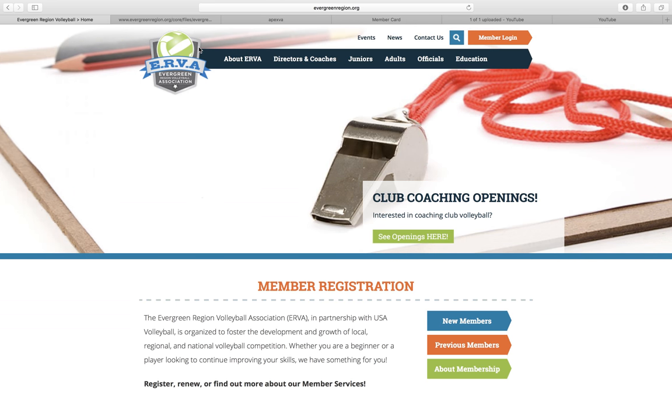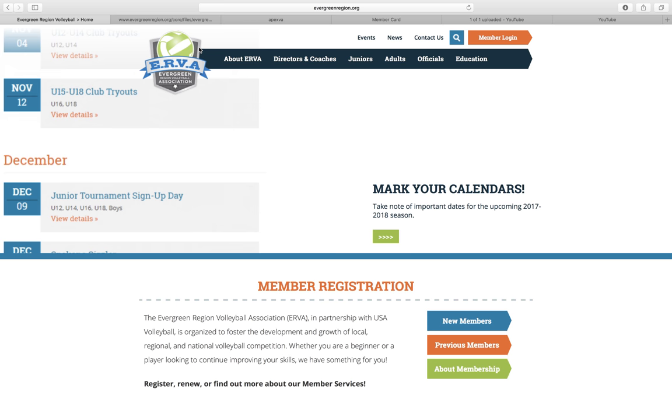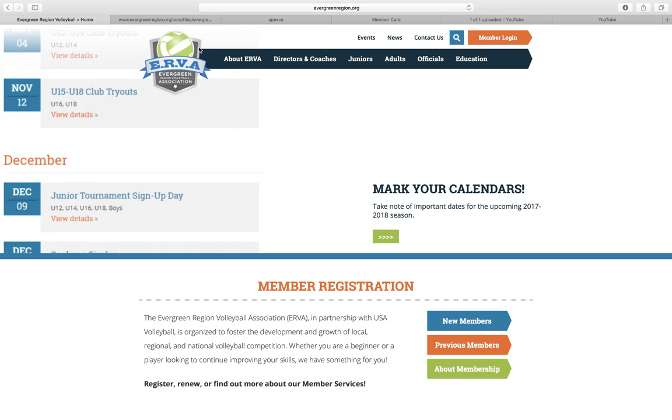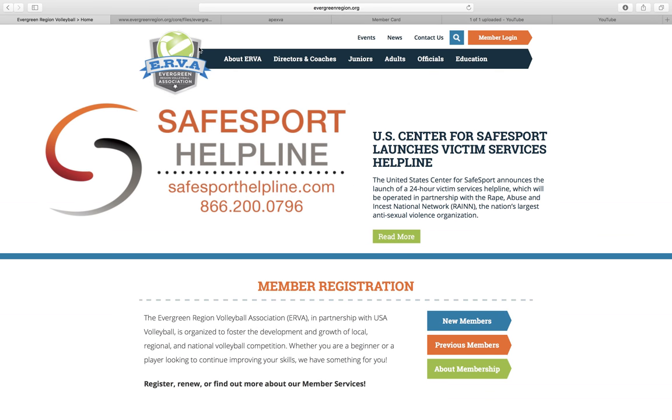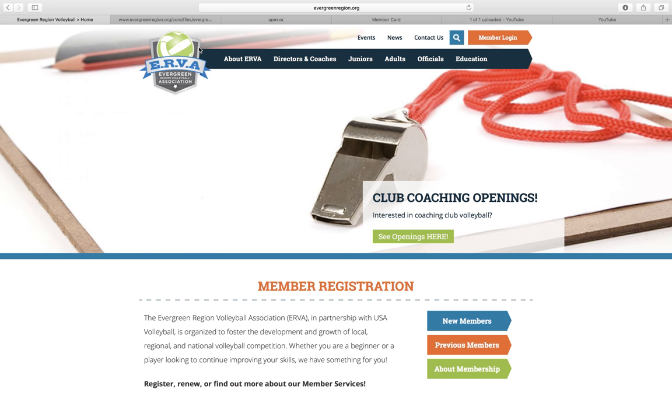If you need any more information or help from us as a region, we're happy to help. Give us a call at 509-290-5552, or email us at office@evergreenregion.org. We also have tutorials on how to register for your membership and an additional tutorial on the offer and acceptance agreement process — how to accept an offer for a spot on a club team. Check that one out next.